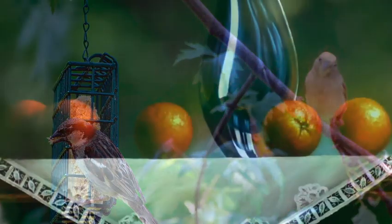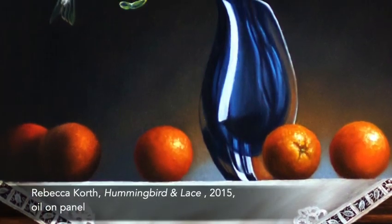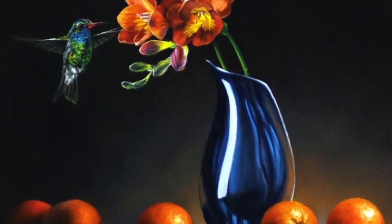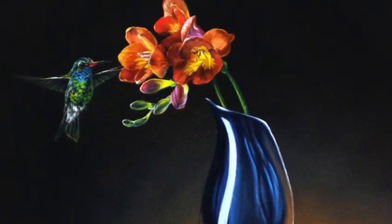I can't help but smile recalling the many hours we spent together watching the birds at play. After she passed, I began painting still lifes almost exclusively, and I found myself adding a bird to every painting. Mom, I had my muse.